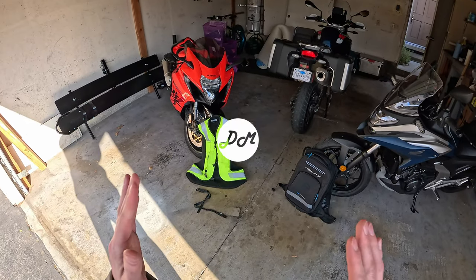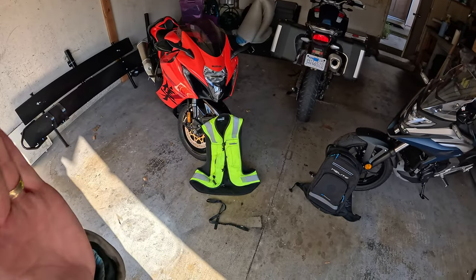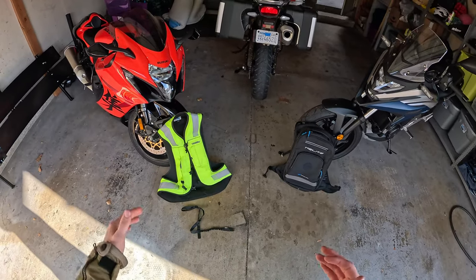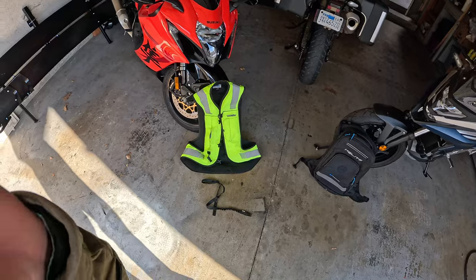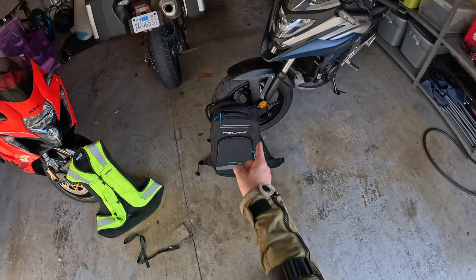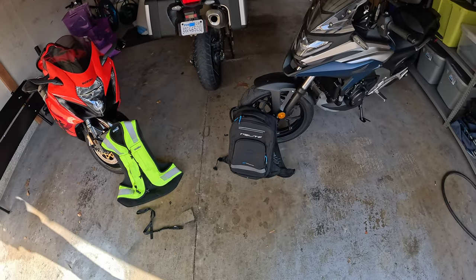Hey everybody, it's Charlie from Daily Motor. I wanted to take this chance to talk about the differences between the two Helight trigger options for the Helight airbags. We've got a mechanical trigger right here on my Turtle 2 airbag vest and an electronic trigger here on my H-Move backpack.